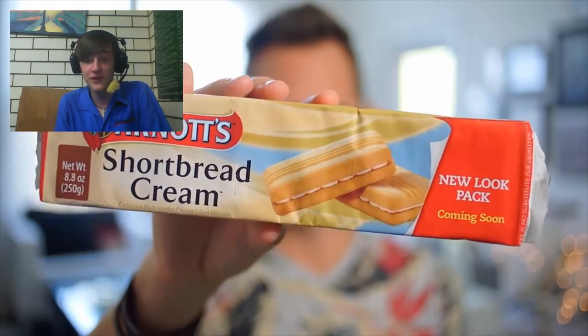Arnott's shortbread cream! New look pack coming soon. Oh, this isn't even the new look — just announcing that there's gonna be a new look. Not much to this, just looks like a regular old cookie sandwich. They're nice, but for a cookie that's kind of blah. If I'm gonna eat something sugary, I want it to have the most amount of taste possible — get my sugar's worth. Thumbs down, me thinks.